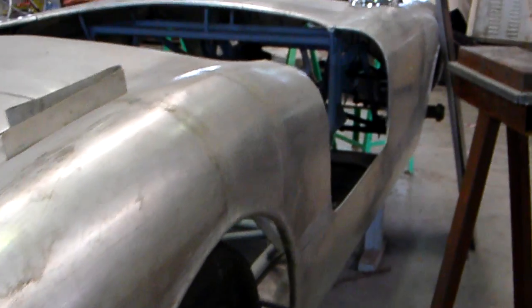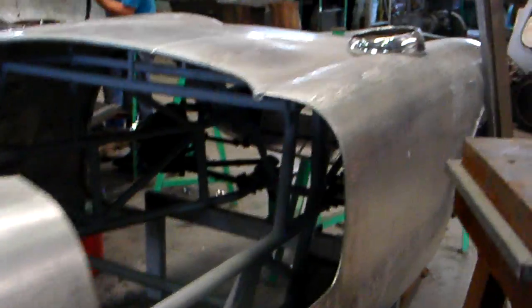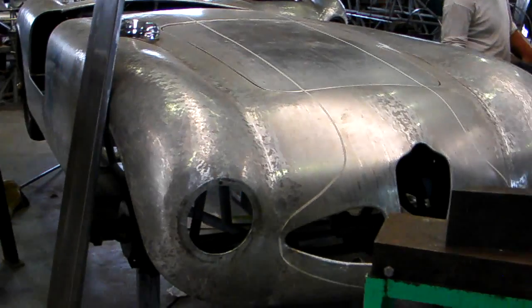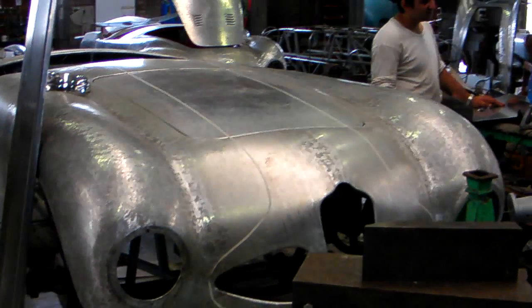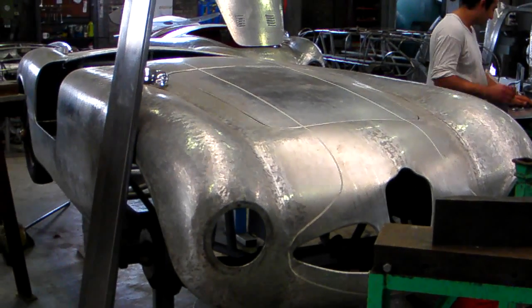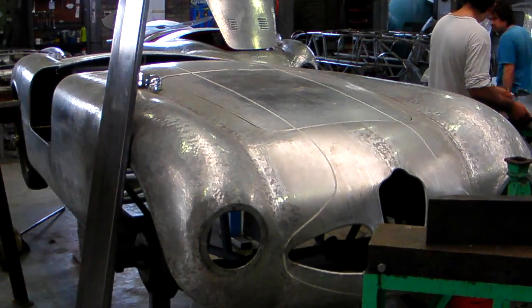Nice old Alfa. These are recreations, by the way. What period, what year would this be? 55? From the 50s.